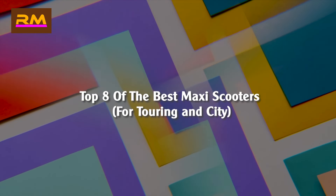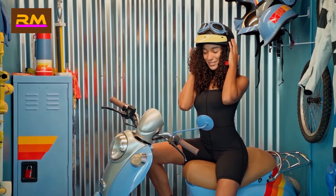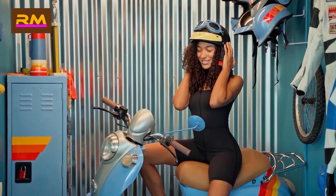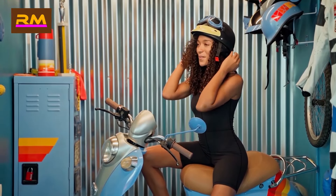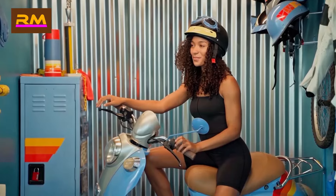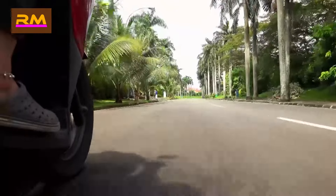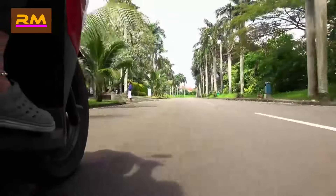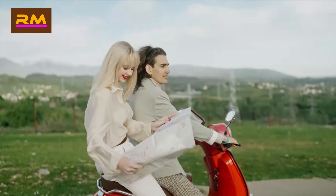Top eight of the best maxi scooters for touring and city. The maxi scooter has been around since the late 1990s, and that first wave was looked on with scorn by some motorcyclists, confused by what companies like Honda, Suzuki, and Yamaha were offering. But the Japanese public wanted a scooter that could handle motorways, had enough storage for a weekly shop.